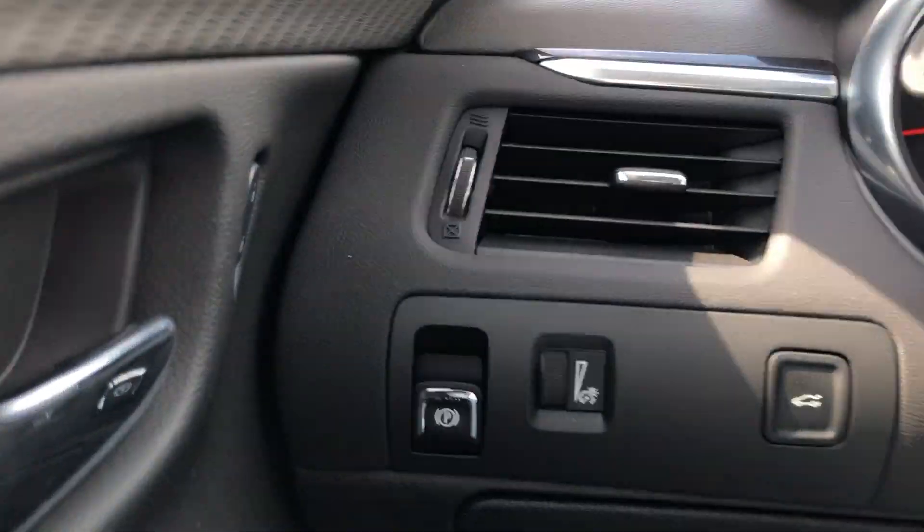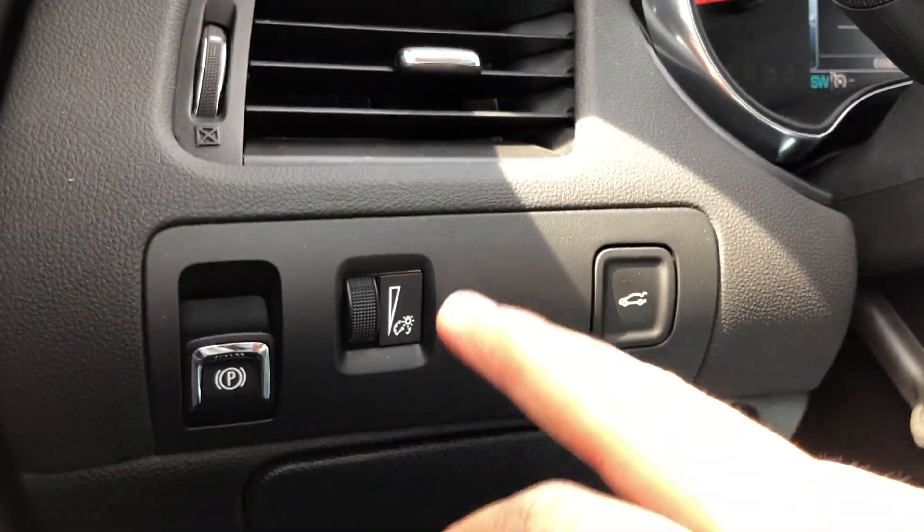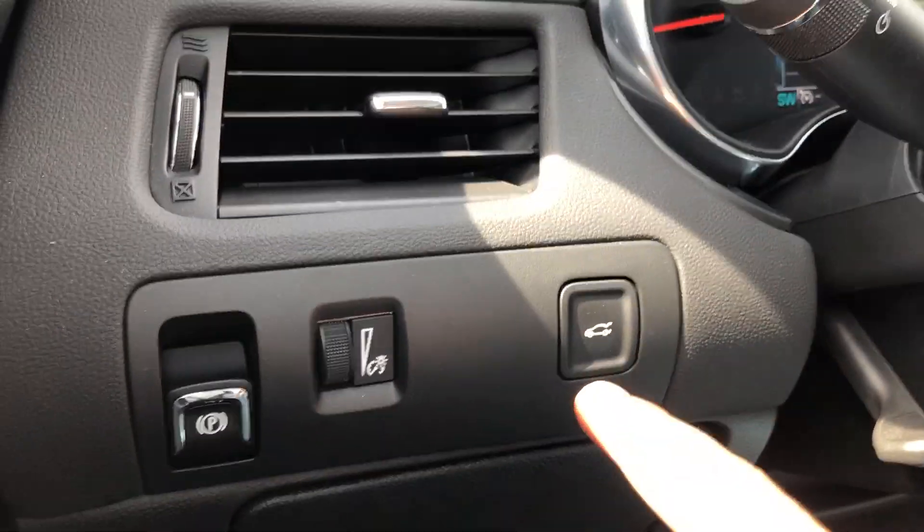There are the electronic controls to control your seating. On the left-hand side here, we've got your parking brake, interior illumination settings, and the button to open your trunk.